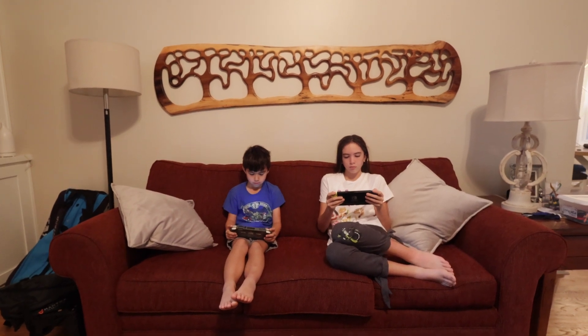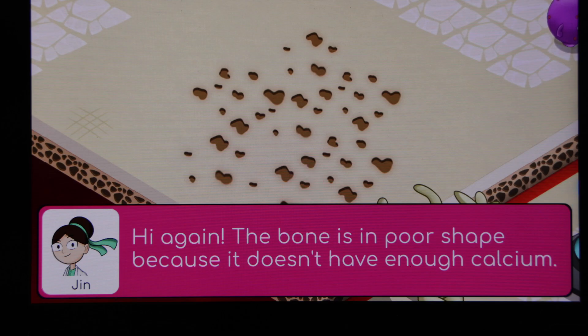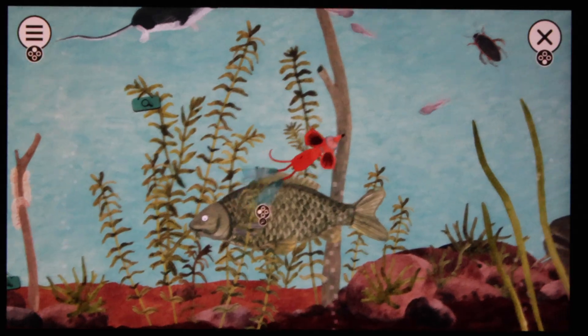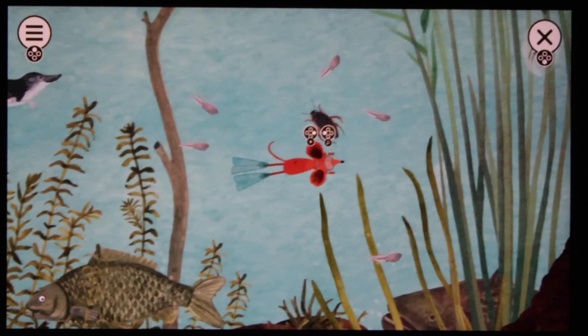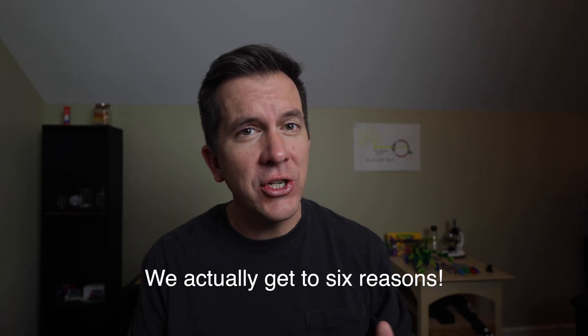Considering how much time your kids would be playing on it without some sort of screen restriction, you might as well figure out a way to let the Switch work for you to make your life a little bit easier. The Nintendo Switch can do that — it has everything from games that cover science, anatomy, and mathematics to animal encyclopedias. This video is going to focus on the top five ways the Nintendo Switch can help you with your homeschooling or all-around educational needs.